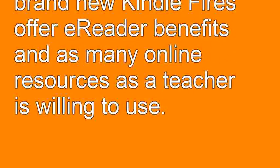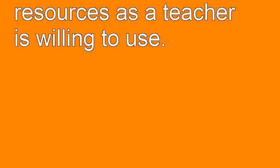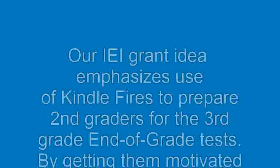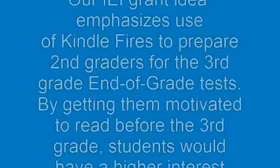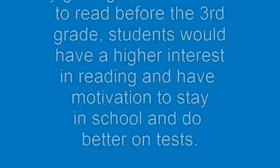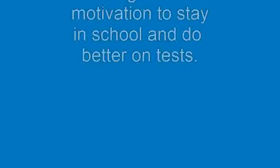The brand new Kindle Fires offer e-reader benefits along with many online resources the teacher is willing to use. Our IEI grant idea emphasizes the use of Kindle Fires to prepare 2nd graders for the 3rd grade end-of-grade tests. By getting the motivation to read before 3rd grade, students would have a higher interest in reading and motivation to stay in school and do better on tests.